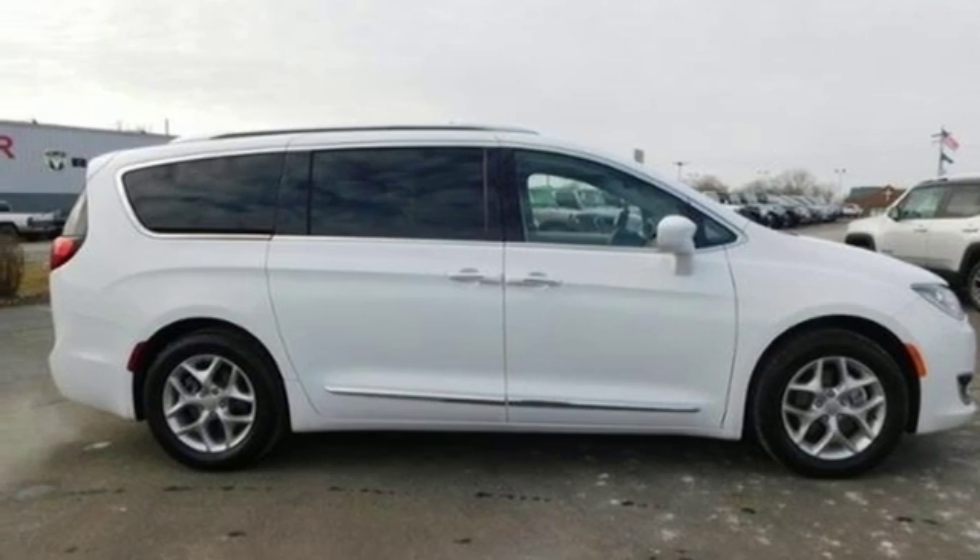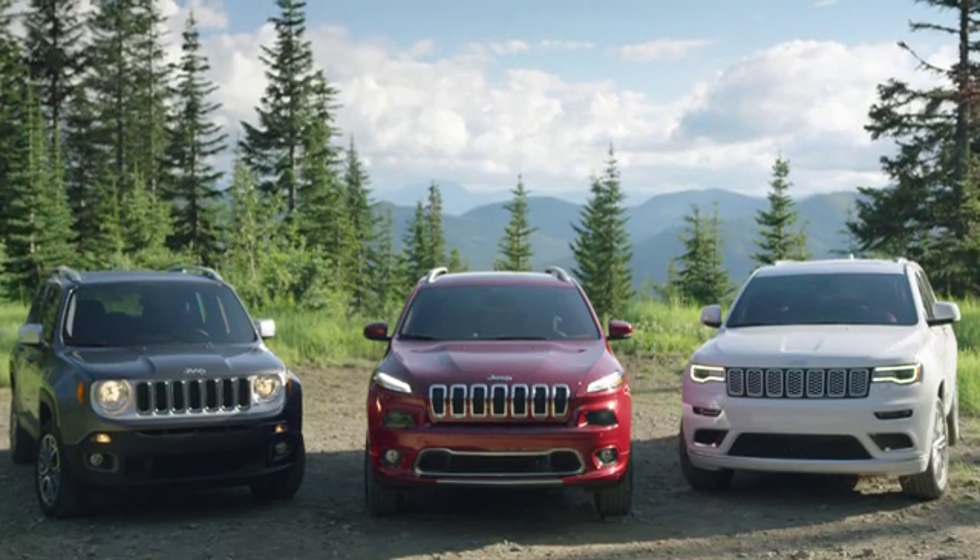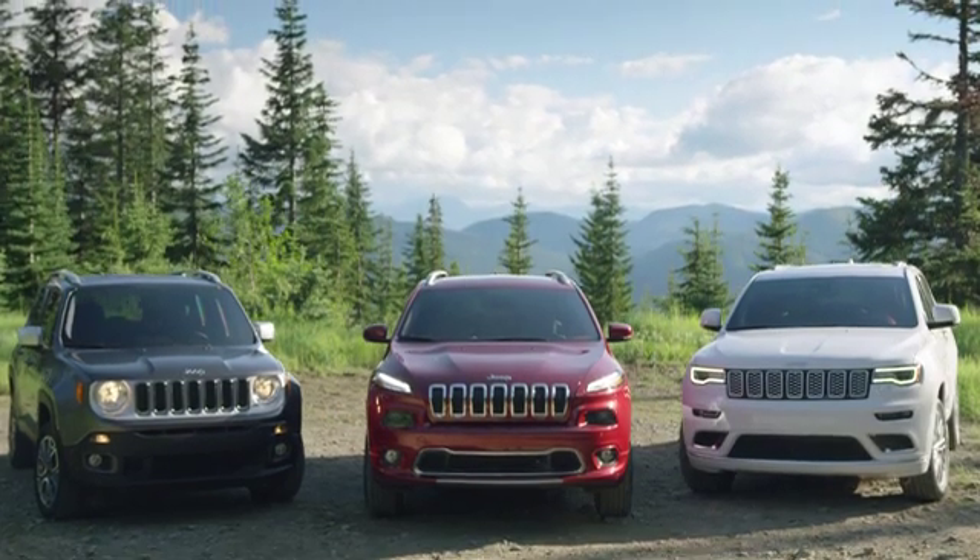See it for yourself when you take it for a test drive. Stop into Dick Scott Motor Mall.